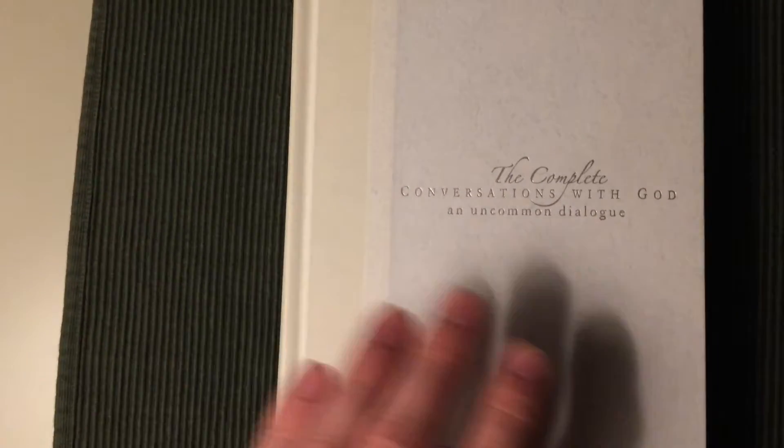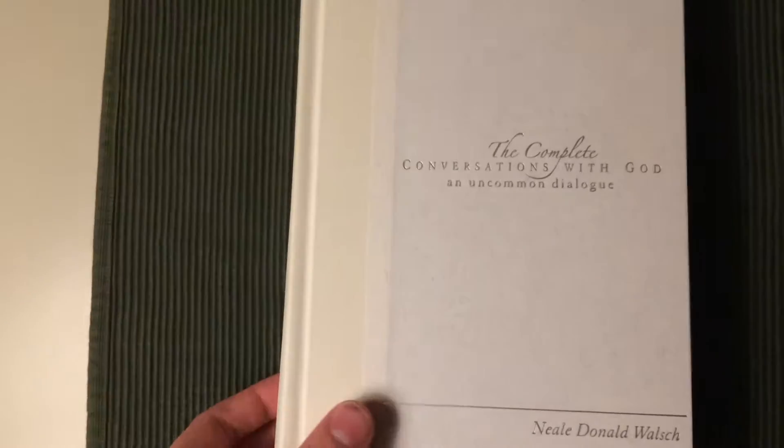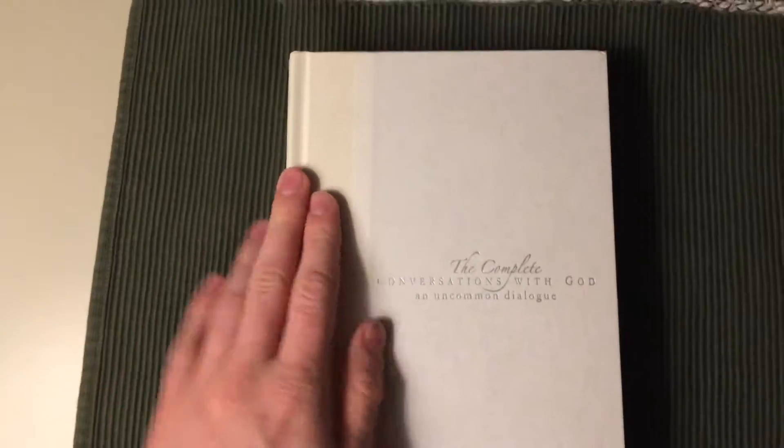It's bound in paper, both here and the spine. It's a very beautiful book and quite big as well.